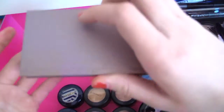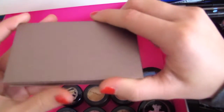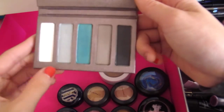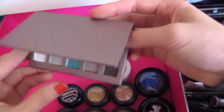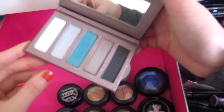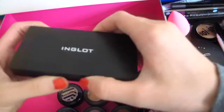Then I have this Lorac palette — I think I bought it on vacation. It's just a ton of nice blue colors and a black color. For a brief period I thought I was into doing blue eyeliner looks, but that didn't last long.